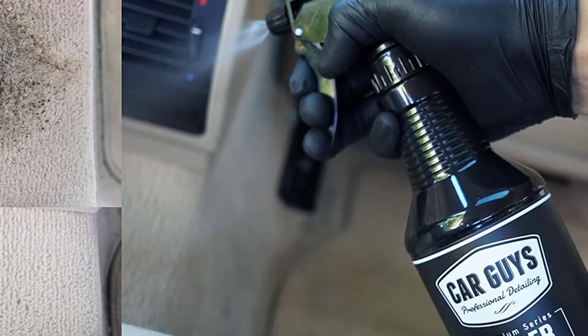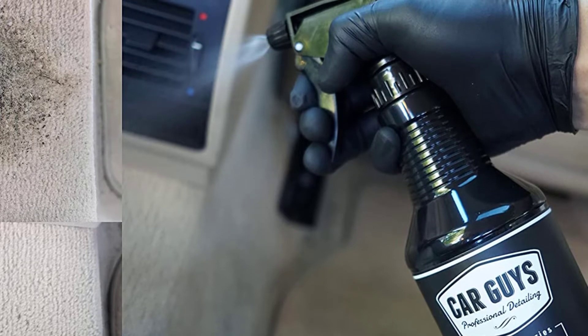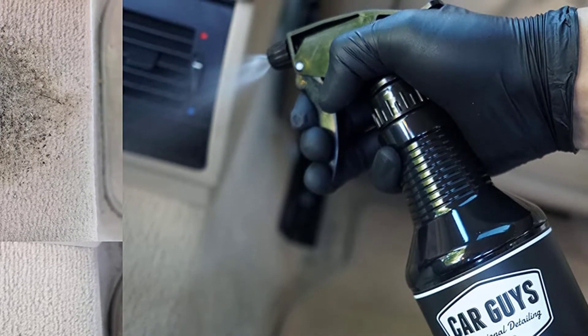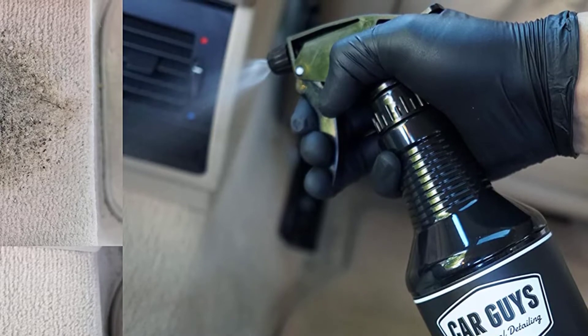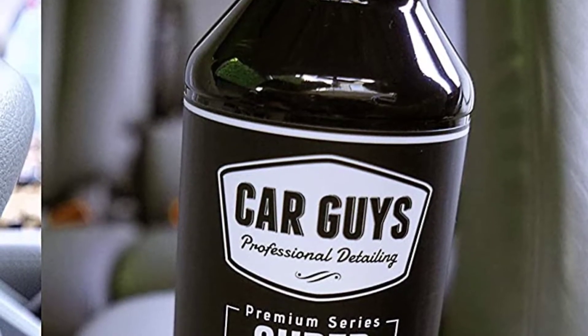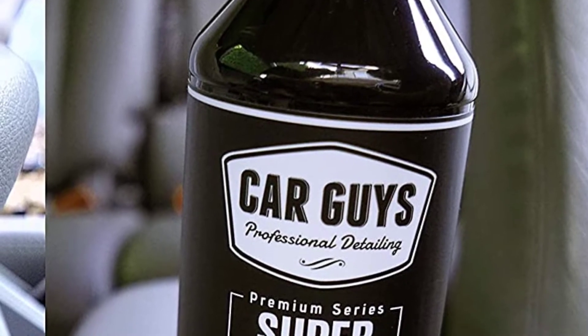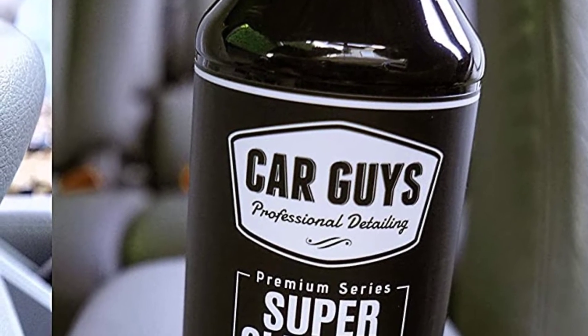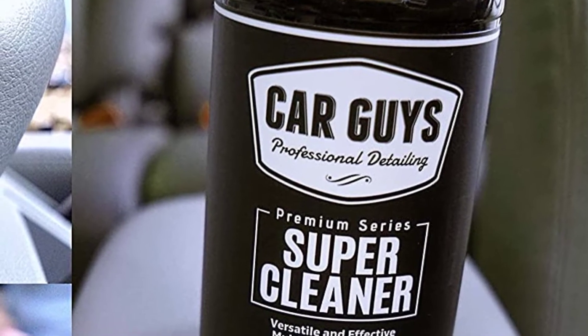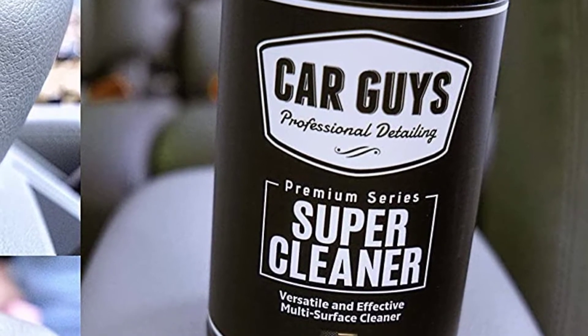With no gloss or residue left over on the surfaces, this interior super cleaner can also be used on other vehicles such as a boat, and even inside your home. Although the super cleaner does not include UV protection, Car Guys also has a UV guard and fabric guard available in their range. We like how quickly this cleaner gets to work — there is no hard scrubbing to do or rinsing to remove streaks and residue.